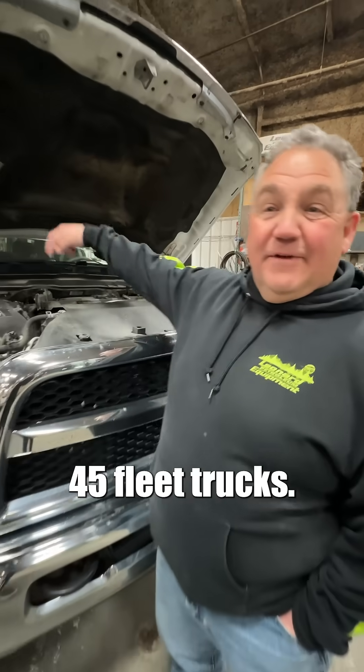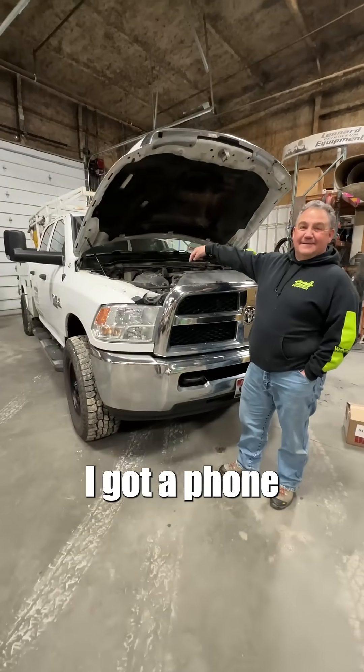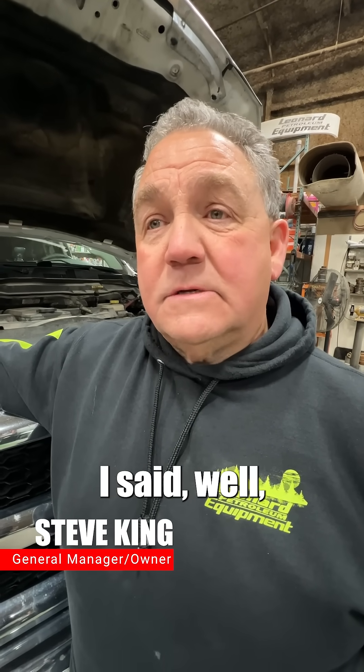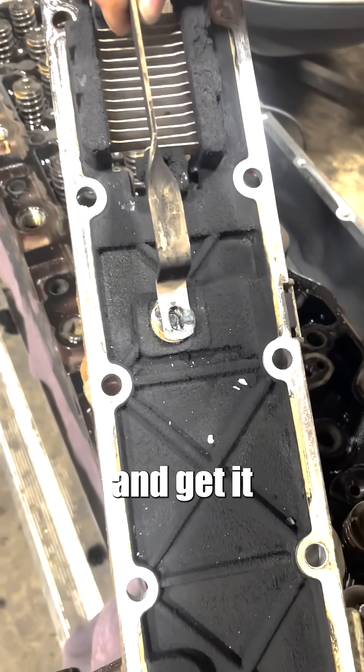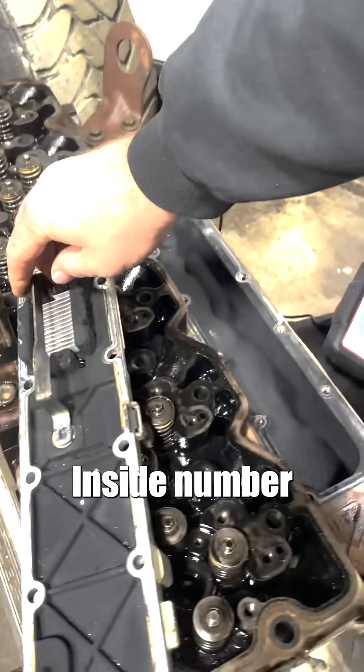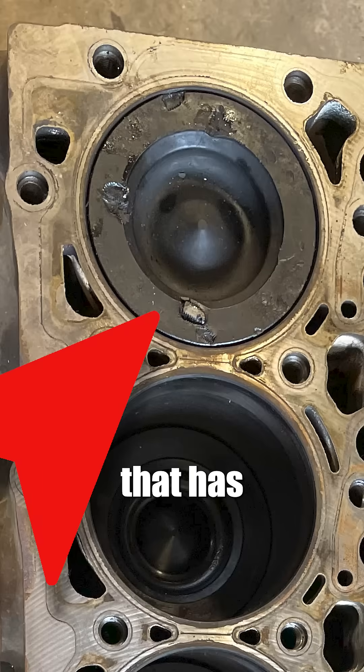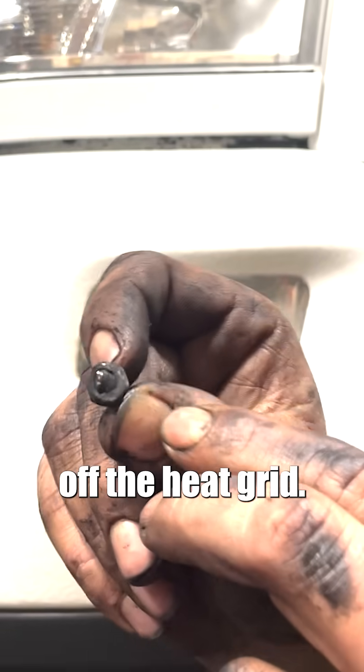Thanks, Gail. This is one of our 45 fleet trucks. All of a sudden, I get a phone call one day, and they're saying, hey, I got a knock coming out of this engine. I said, well, let's get it by the mechanic and get it checked out. Inside number six cylinder, they find the end of the bolt and the nut that has separated off the heat grid.